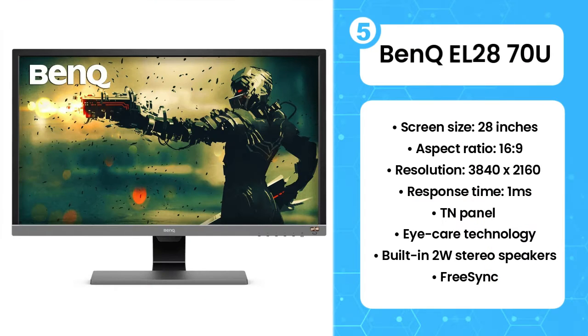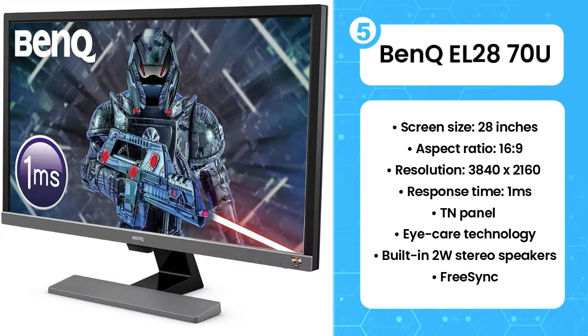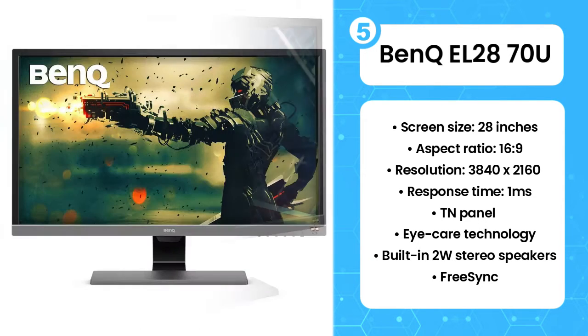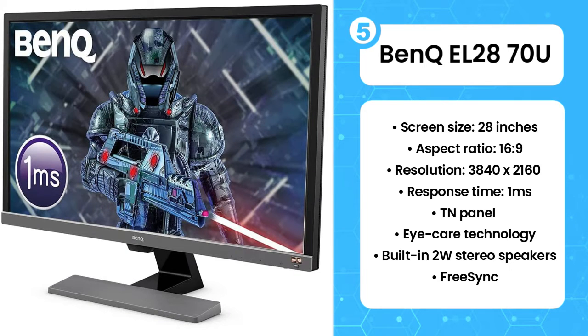Fifth on the list is the BenQ EL2870U. Not every day you find a 4K HDR display for less than half a grand, but the BenQ EL2870U is a bountiful exception and a pleasant surprise. While the viewing angles of its TN panel leave something to be desired, it boasts a shocking wealth of functionality typically found outside a budget monitor's wheelhouse.